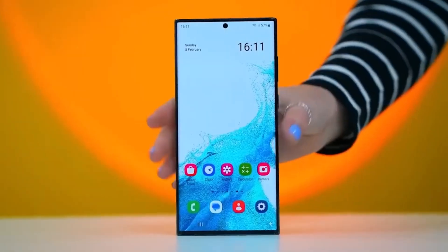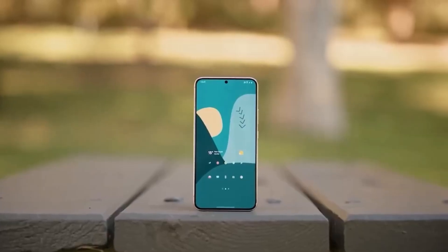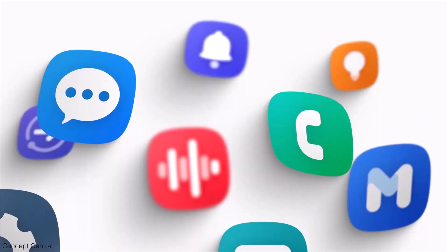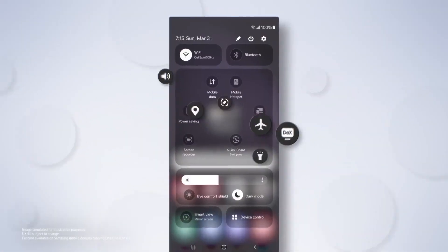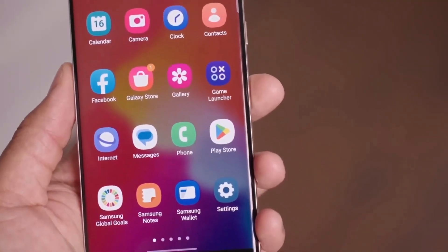As details are still emerging, it's unclear whether large folders will be available in the first One UI 7 beta release or if they will be included in subsequent updates. This new addition could potentially make navigating through apps more seamless and user-friendly. What's your take on the potential of large folders in One UI 7? Do you think this feature will make a significant impact on how you use your device? Let me know in the comments section.